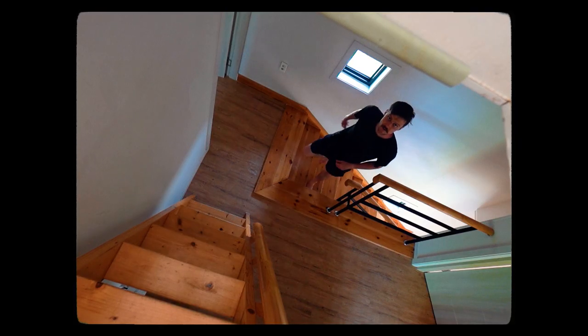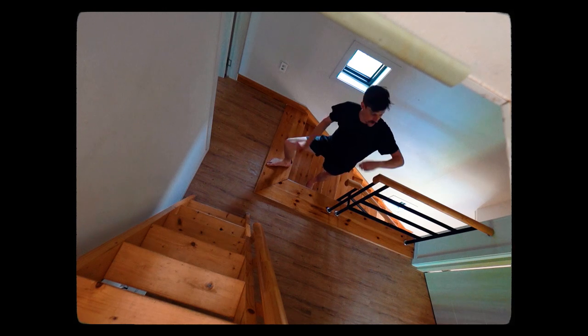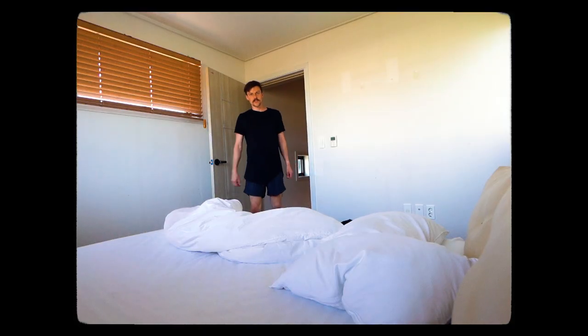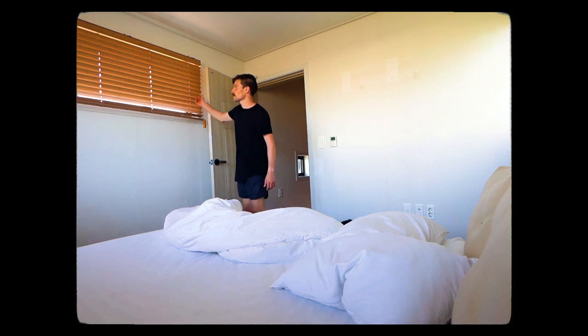This is the second floor. Got a bedroom here, another bathroom there, another bedroom there. Will's in one of these rooms. Let's check out this bedroom first. This is the first bedroom.